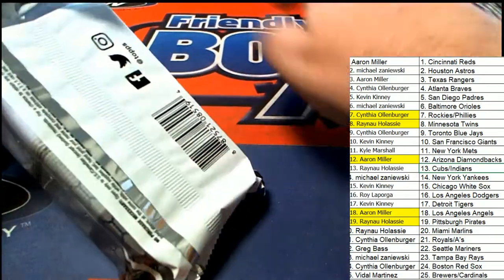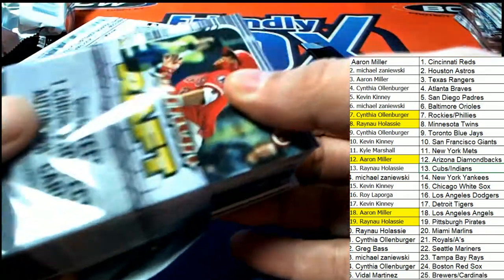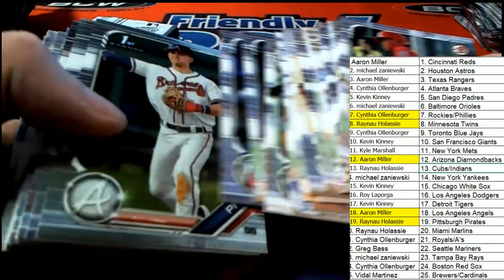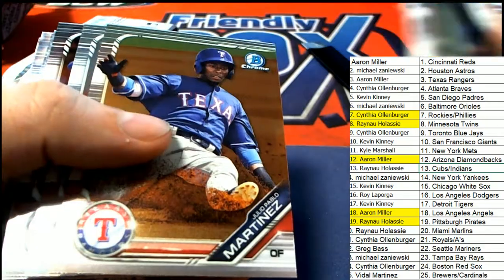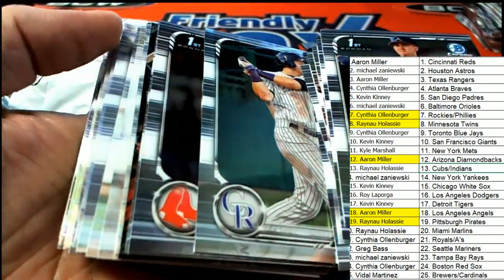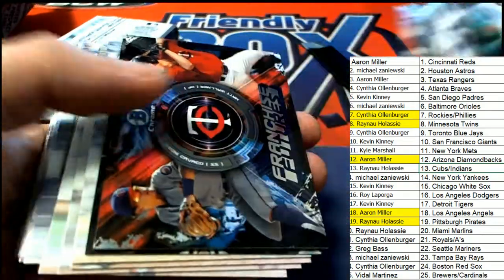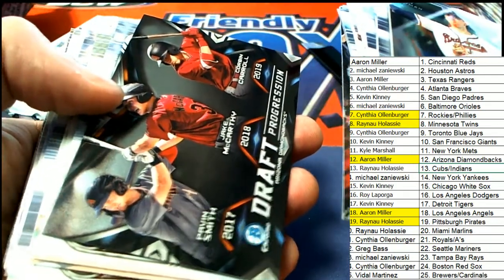Let's get ready for our final hit in the box break. Good luck — our final hit is coming up. Twins, Diamondbacks.